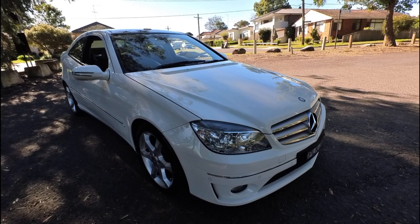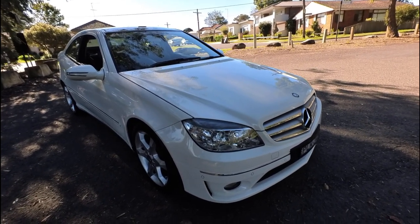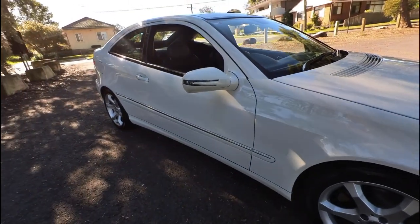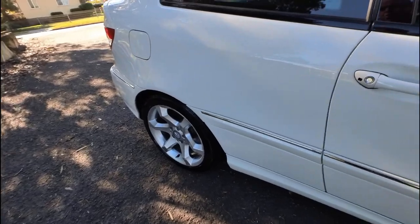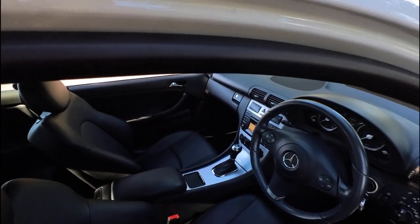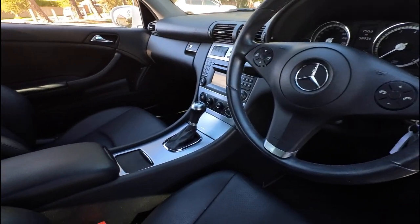Ladies and gentlemen, this is Richard Simons here at the Oldtimer Centre in Rydalmere. We have this stunning 2010 Mercedes-Benz CLC 200. It is gorgeous. It's a one-owner car. It's got the Evolution package — what that means is it wasn't sold new as an Evolution, but the owners paid $10,000 when this car was new to have the exact same options as an Evolution pack. The interior is beautiful — it's got the rounder steering wheel, stainless steel inserts, and the seats are just absolutely like brand new.